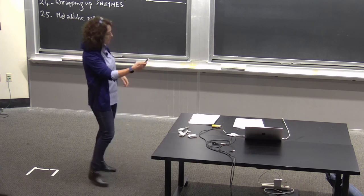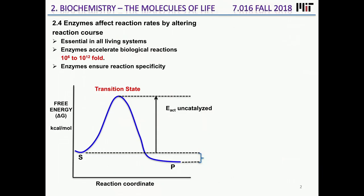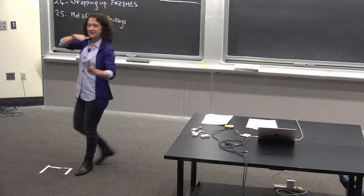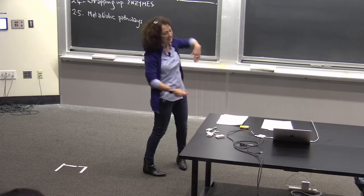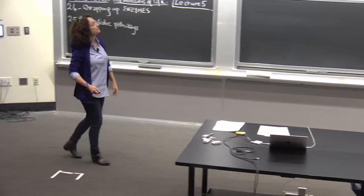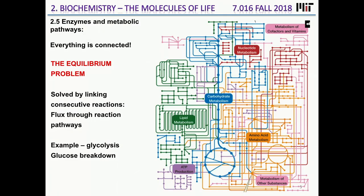A student noted an error in the drawing — the little curve down in the energy diagram was a drawing artifact. There should be a flat line there; though there actually can be a small dip when substrates bind to enzymes, that wasn't intentional.